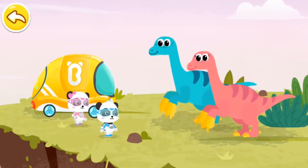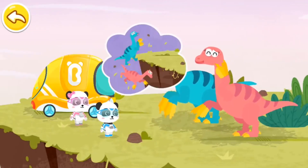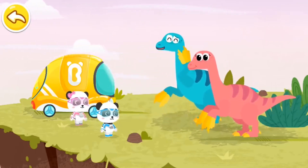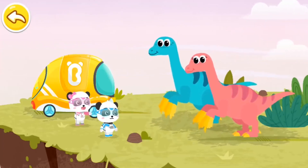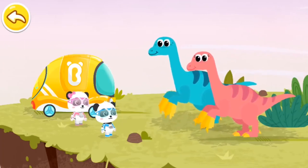Where are your claw fragments? We were having a fight in the bushes and fell off the cliff by accident. We must have dropped our claw fragments in the bushes when we had a fight. Oh no! The fragments are hard to find with so much grass in the bushes. Don't worry!